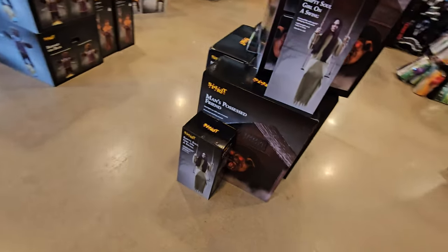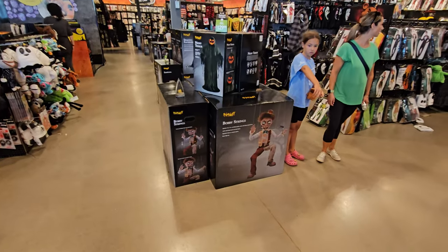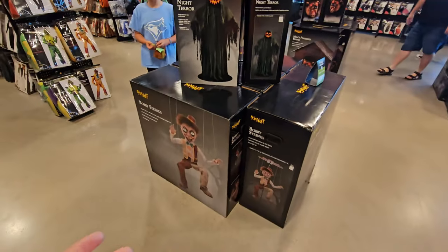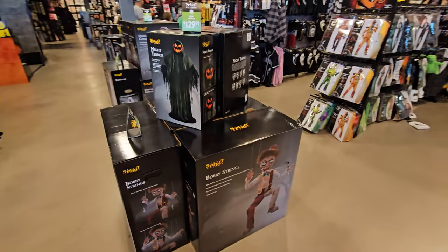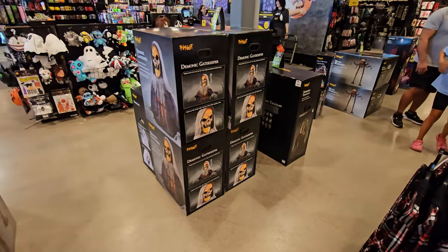They've got six — seven Bubbas! And then we got two Empty Soul Girls on swings. We got a Bobby Strings here, and another Bobby Strings. They actually have four Bobby Strings right here. They have three Night Terrors. In this store, they have everything in the quantity of plethora. They even have a plethora of demonic gatekeepers — four of them.